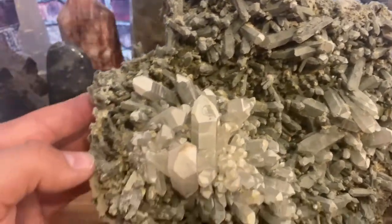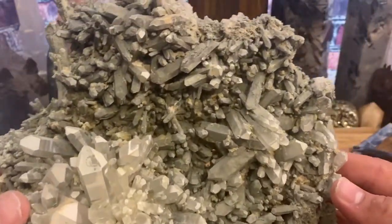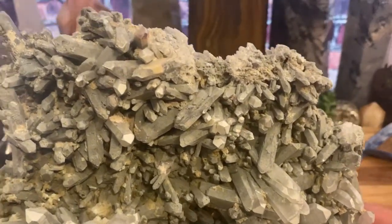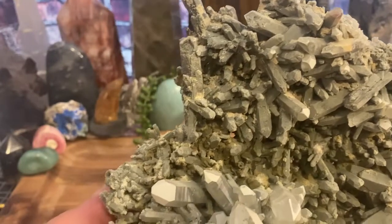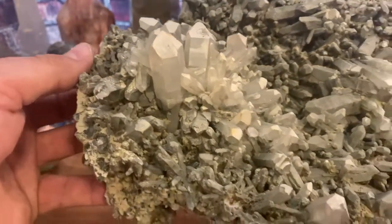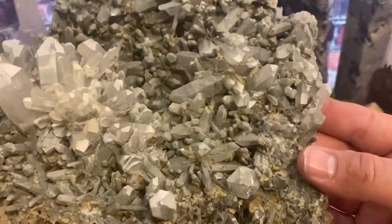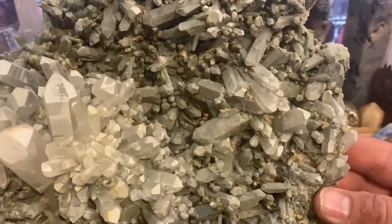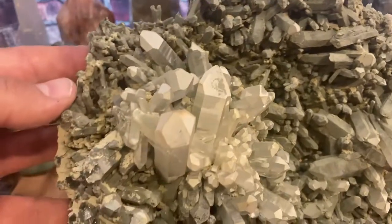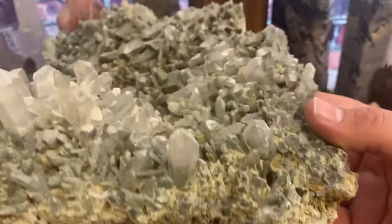I could look at this for an hour straight and be mesmerized by it. Look at the crazy detail — there's just points going every which way, gorgeous chloride, just beautiful. That's why this is making the showcase, because it's one of my favorite pieces. I see this every single day in my house and it just mesmerizes me every time.